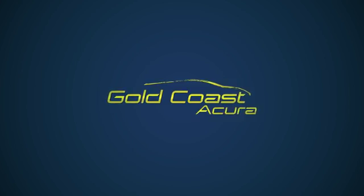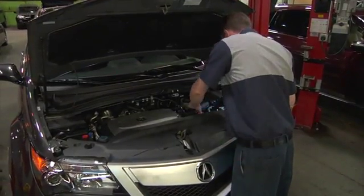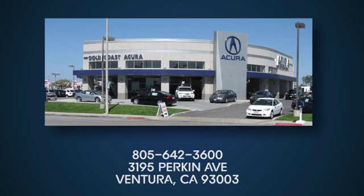Gold Coast Acura. Whether you're interested in a new Acura or one of our factory-certified pre-owned vehicles, we have what you need all wrapped in a friendly, family atmosphere. Come see us today on Perkin Avenue in Ventura.